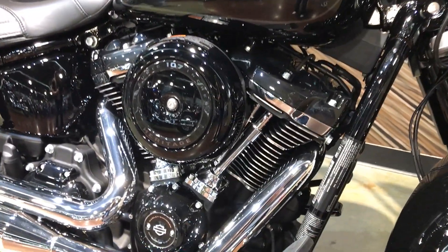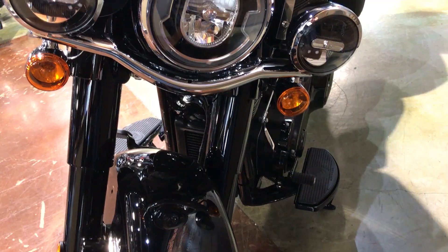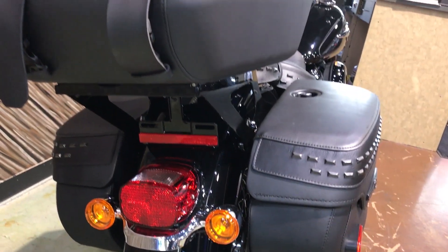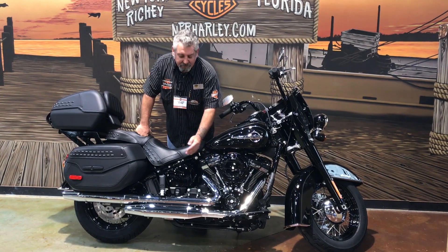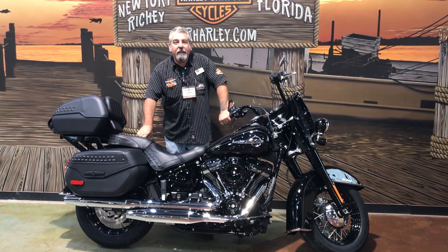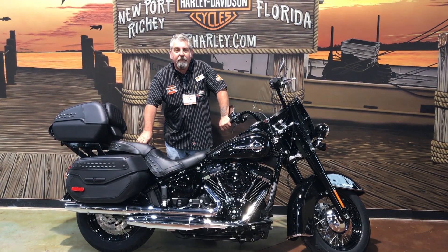The new Milwaukee 8 engine, LED lights all around, totally different frame and suspension. You have to come in and take it for a test ride to feel the difference from your old Heritage to the new one.